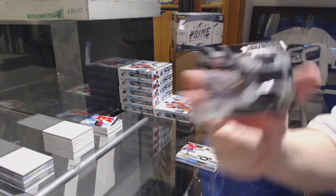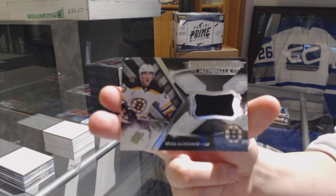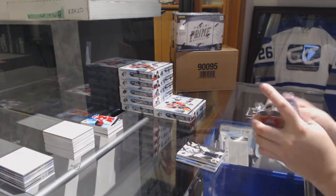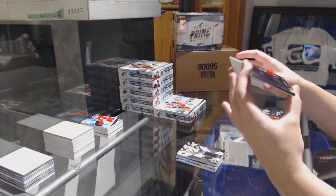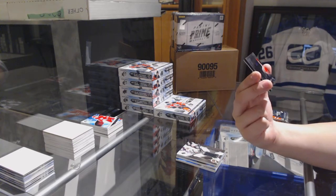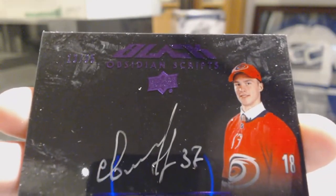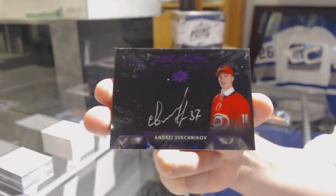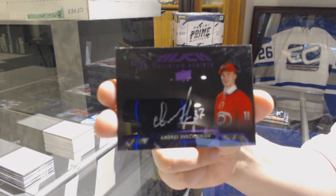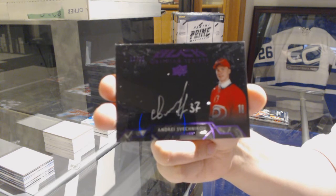We've got an Extravagant Materials jersey for the Buffalo Sabres. And a Brad Marchand. That Martin Brodeur jersey is one in 1,200 packs — that's pretty good, this box is like four packs. We've got an Obsidian Scripts Purple Auto, number 235, for the Carolina Hurricanes — Andrei Svechnikov.